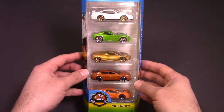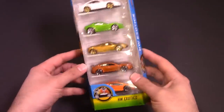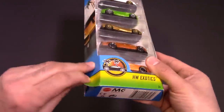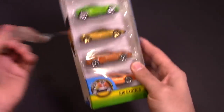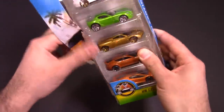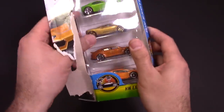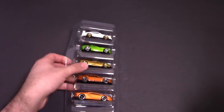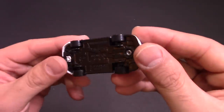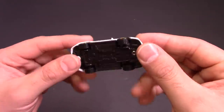Let's open it up, we'll get a closer look at them, and then we'll put them down our racetrack and find out which one's the fastest. Five packs kind of pop off on the side and then pull out. All right, there we go. Let's start with the top one — we've got the Porsche. Checking the back... it's a Porsche 911 GT3 RS.